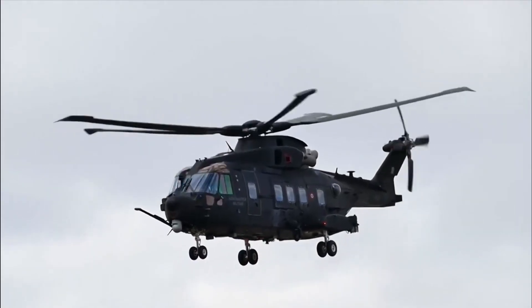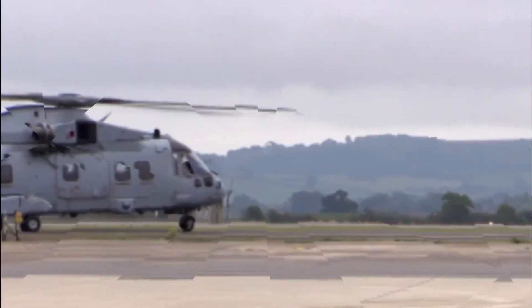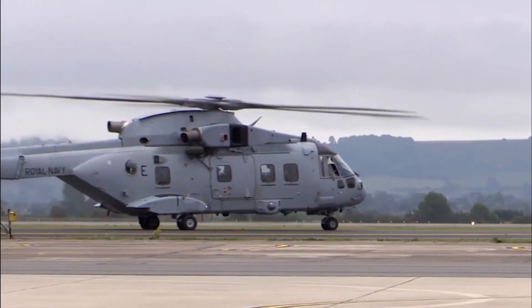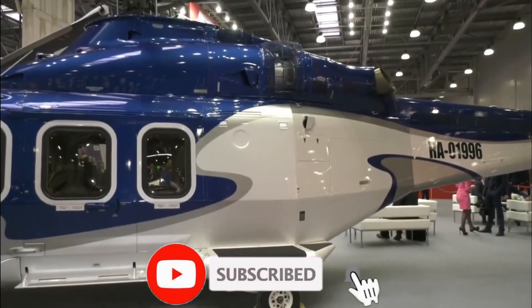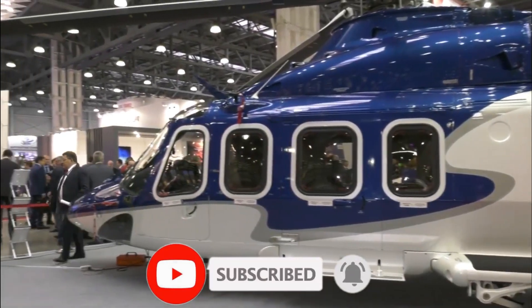In this video, you'll discover the Top 10 Fastest Helicopters in the World. After learning them, your mind will blow out. If you're new to my channel, don't forget to subscribe so that you don't miss out on anything.